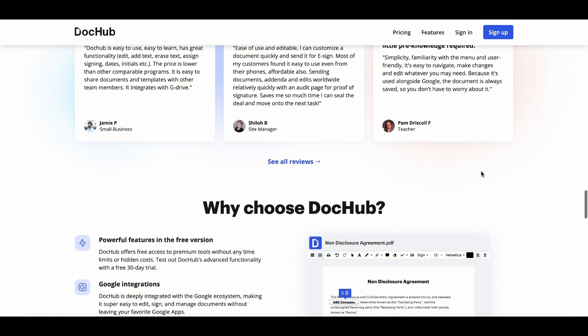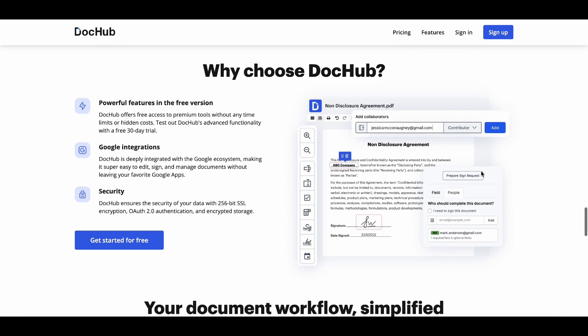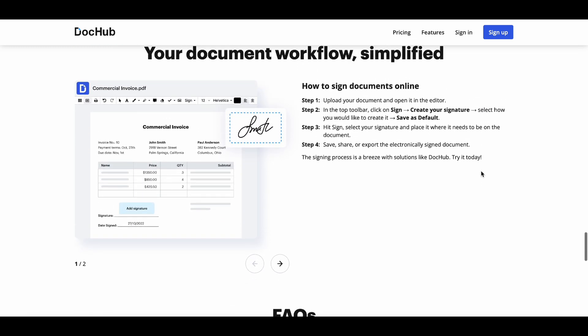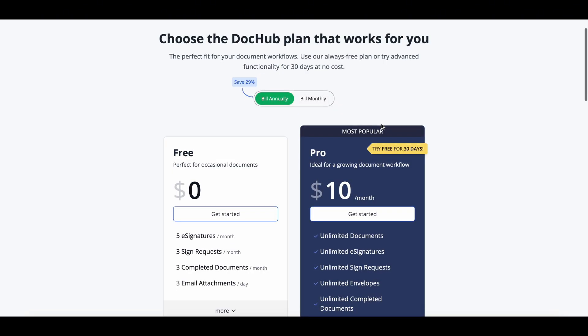Need signatures? DocHub's got you covered with legally binding e-signatures. And the best part? You can access DocHub from anywhere, on any device. Whether you're in the office, at home, or on the go, your documents are always at your fingertips.